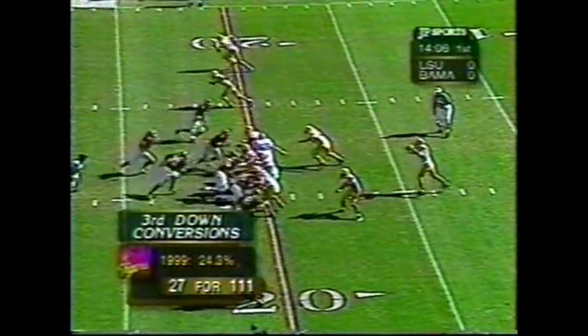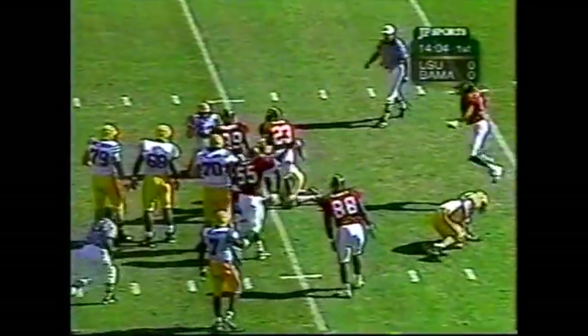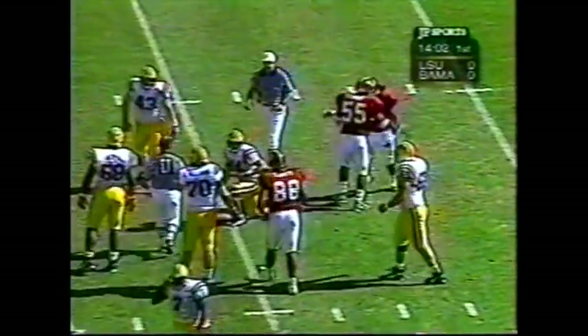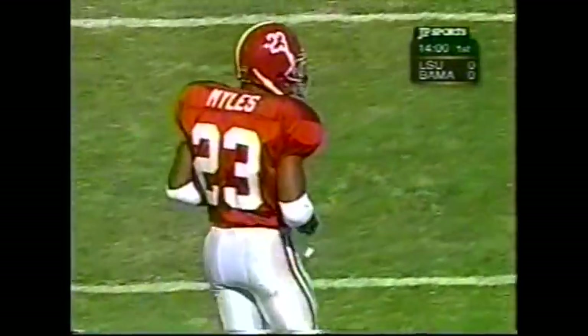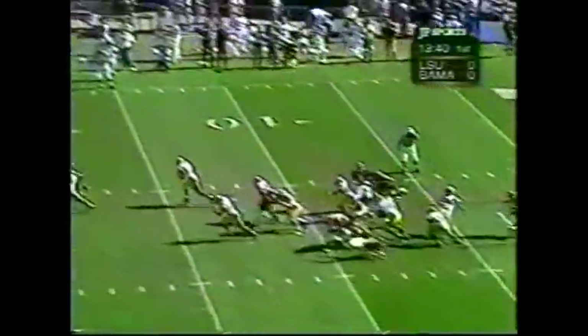Shotgun formation. Here comes a blitz. Booty goes down at the 15. Victor Ellis the first one on the spot, along with Miles. They're trying to put a lot of pressure on Booty — they don't want to give him time.